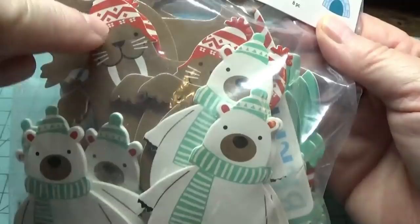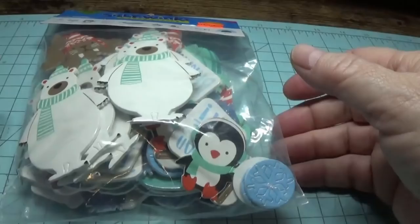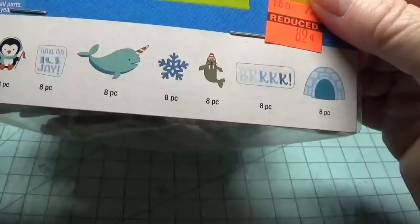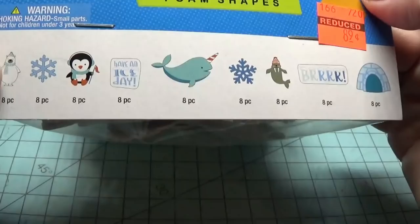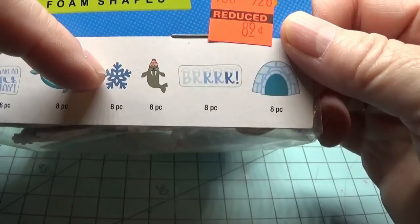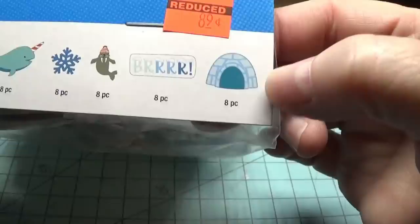They have a little walrus with a snow cap, a little polar bear, a penguin — you probably can't see it but it looks like that — and there may be some periodic bag rattling in this video, so if you're sensitive to that, please turn on your closed captions. They have all the shapes shown here: a snowflake, a penguin, a sign that says 'have an ice day,' a little narwhal, another snowflake, a walrus, a sign that says bird, and a little ichthyish. So those would be really cute making some of these up.